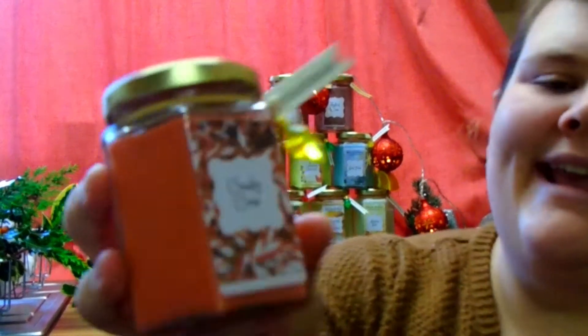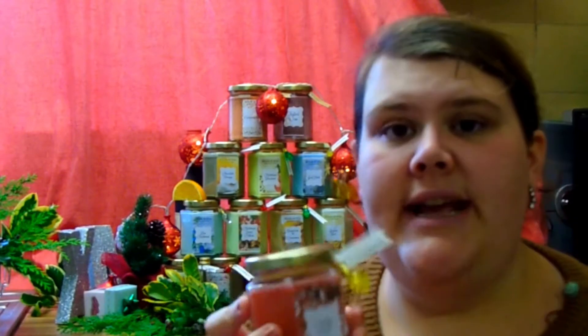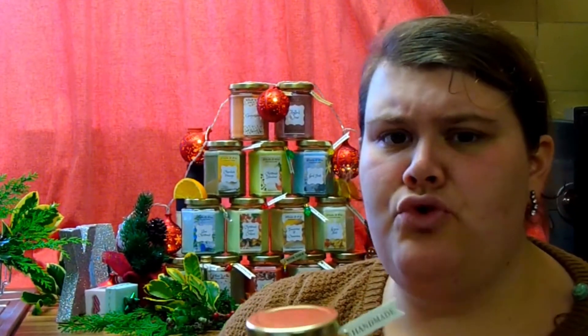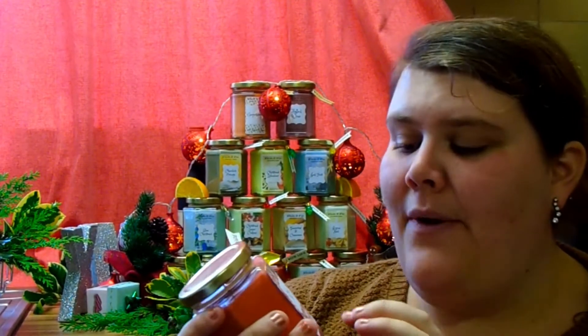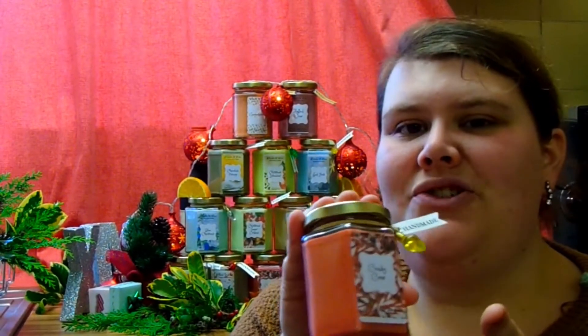Finally, what Christmas range would be complete without the ultimate smelling candle — Candy Cane. We have a candy cane fragranced candle in this beautiful red wax. It smells of candy canes: mint, mint, mint and more mint. Not ridiculously strong that it gives you a headache — it's subtle and beautiful. We had some candy canes here during the photo shoot and took the lid off, and they smell just like the candy canes, so I was super pleased with this one.